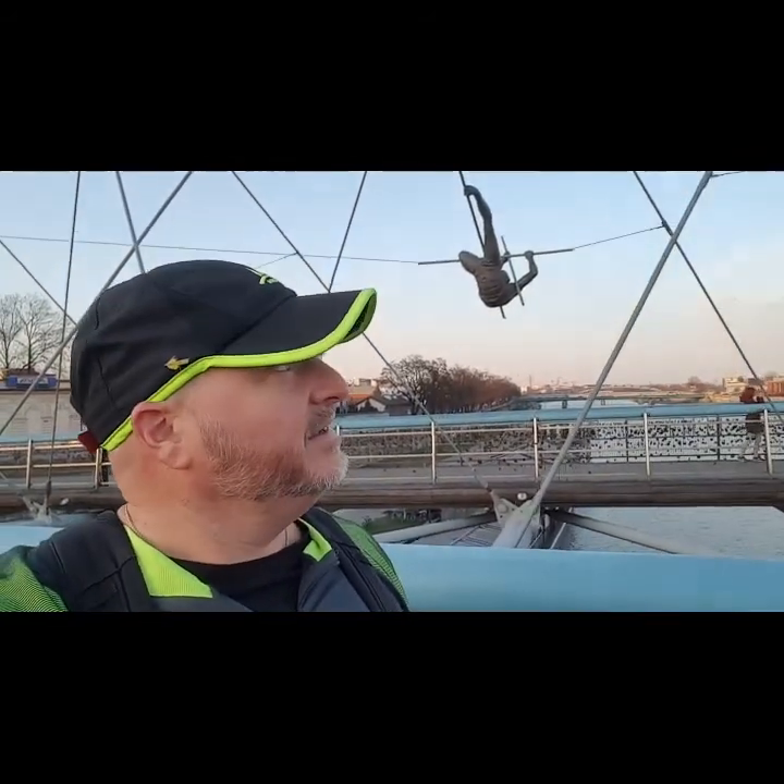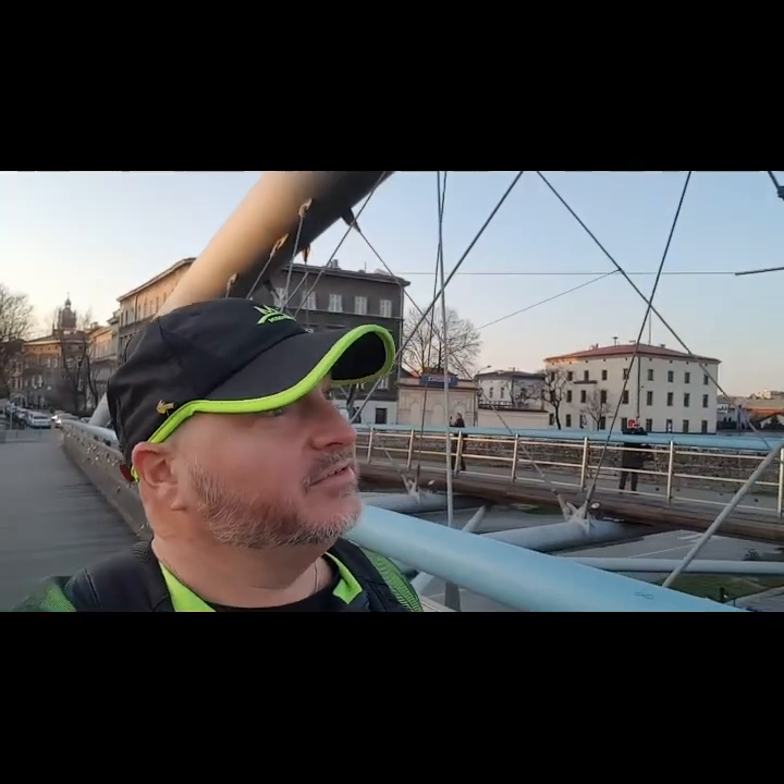This bridge is just beautiful — it goes right over the river. But you can see behind me there, these are all like circus statues — trapeze artists, and they're suspended on cables and they move. It's pretty neat.